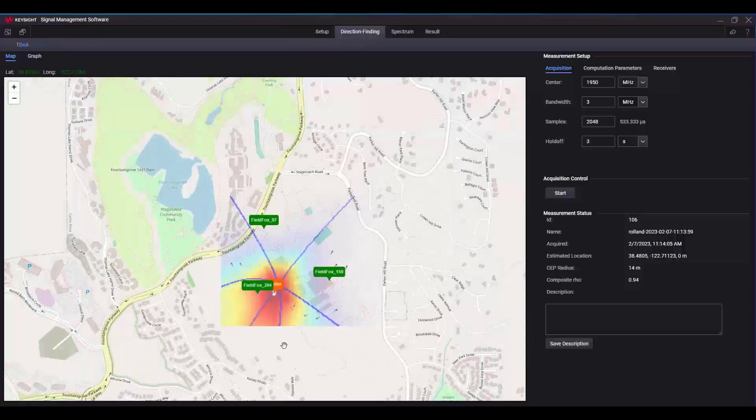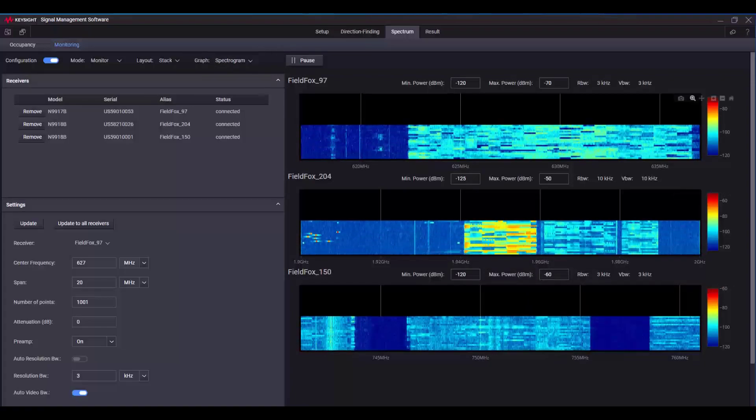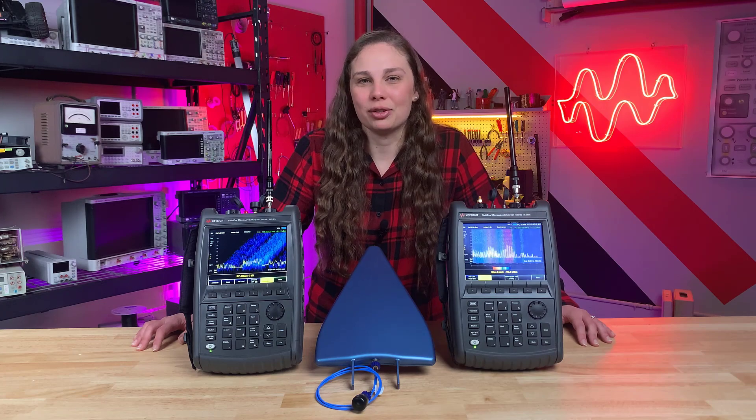Mitigating interference requires spectrum monitoring and signal analysis, which can be a difficult and tedious process, especially if the interfering signal is intermittent. This is where FieldFox's interference analyzer and spectrogram are invaluable.